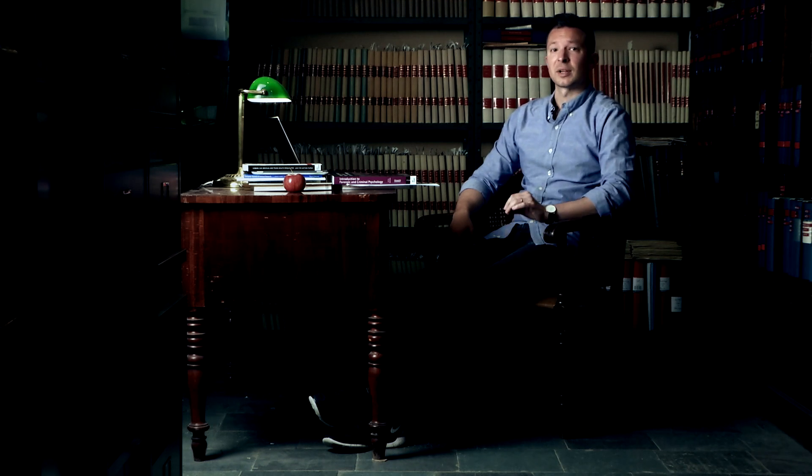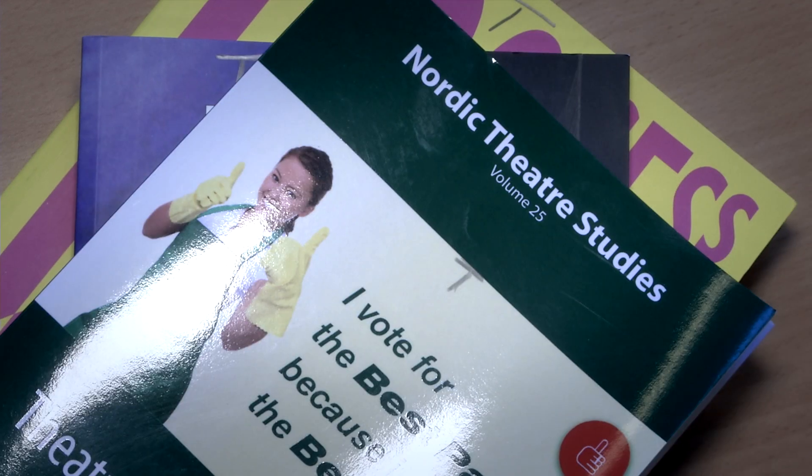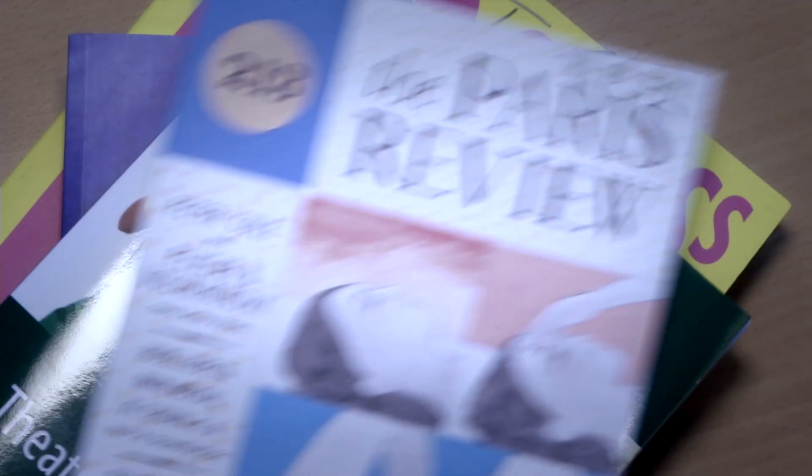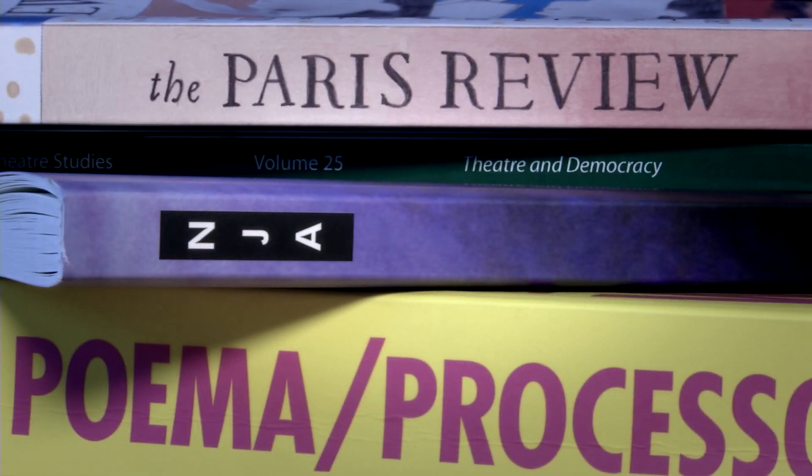So how do you recognize scholarly material? The most distinguishing feature is that it is written by and for scholars or experts within an academic or professional field. Key elements here are by whom it was written and for whom — in other words, who is the author and who are the readers?